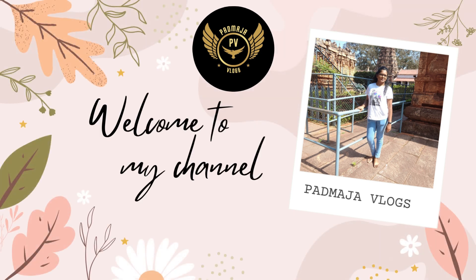Hey guys, welcome back to my channel Padmaja Vlogs. Today in this video I am going to tell about the World Heritage Place Hampi.